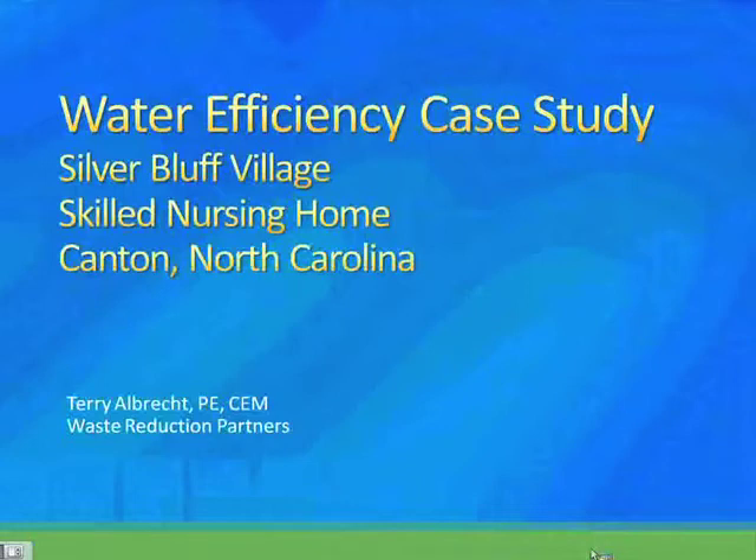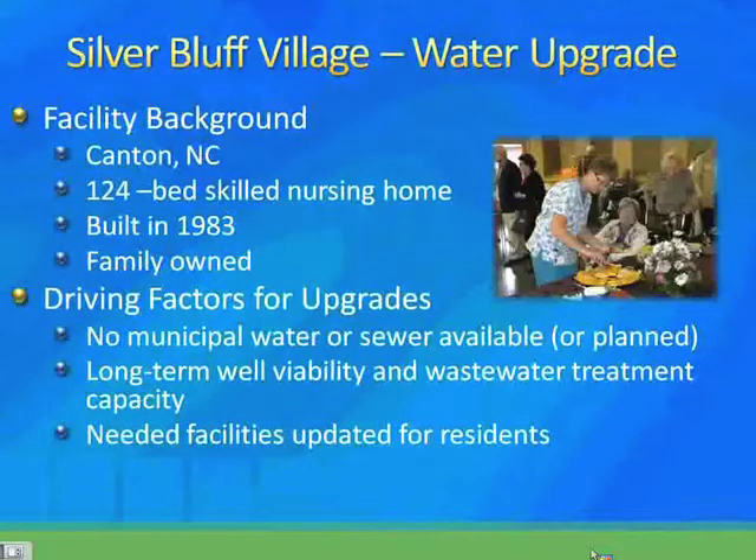I'm going to be talking about a case study of Silver Bluff Village, which is a skilled nursing home in western North Carolina. Silver Bluff Village is a third generation family owned and operated long-term health facility. They got started back in 1963. They have independent living units, a 124-bed skilled nursing facility, another 20-bed multi-use facility, as well as childcare and some other things. This is a very unique, active skilled care nursing facility and it's my honor to present a recent project of theirs.